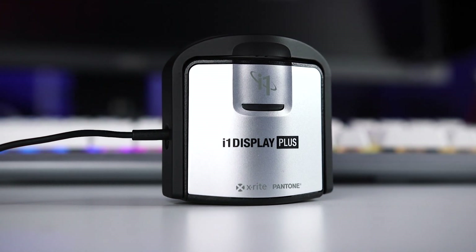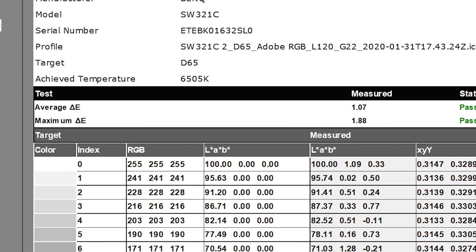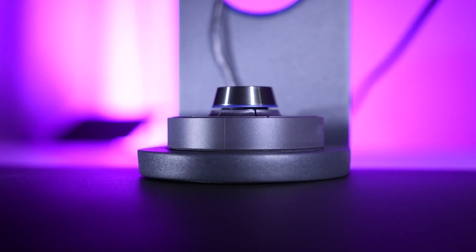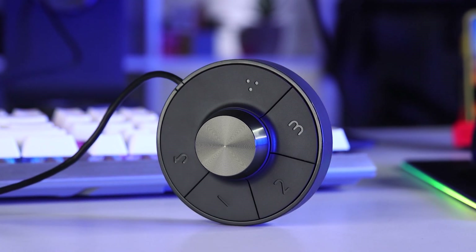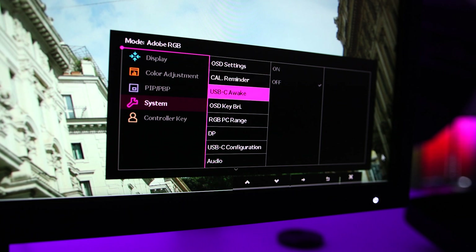Every display loses color over time. That's why it's great that the SW321C is compatible with hardware calibration, which lets you recalibrate it. I use the i1 Display Pro Plus from X-Rite, which works with Palette Master Element. What's cool is that the adjustments are actually made to the internal image processing chip on the display, so it doesn't change any graphic card settings. This monitor also comes with a second-generation hotkey puck, which lets you change color modes and other settings the exact same way regardless of which operating system you use. You can adjust color brightness with the dial, navigate the on-screen display, and use the three single function keys to easily switch between different color modes.